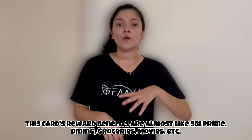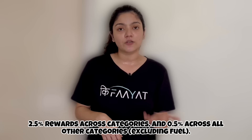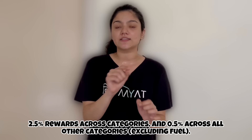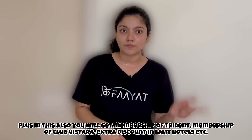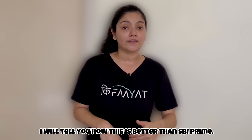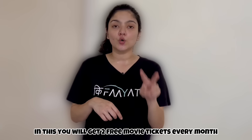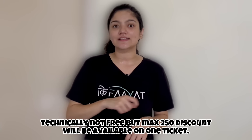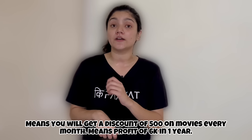Similar to SBI Prime, you get a 2.5% reward rate, except on fuel where you get 0.5%. You also get a Trident Hotel membership, Club Vistara membership, and Lalit Hotel discounts. But the key reason Elite is better than Prime is that you get 2 free movie tickets every month — technically a maximum discount of 500 rupees per month, which adds up to 6,000 rupees per year.